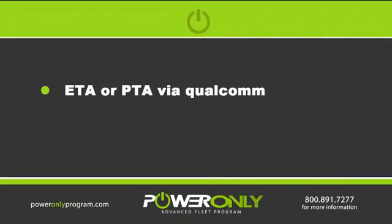You'll always want to send dispatch your ETA and PTA over the Qualcomm, or call if you need to be more specific.